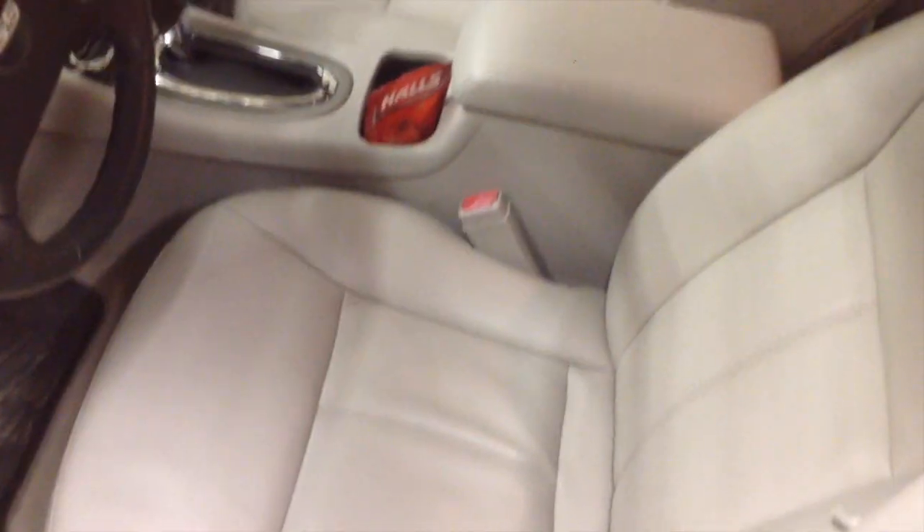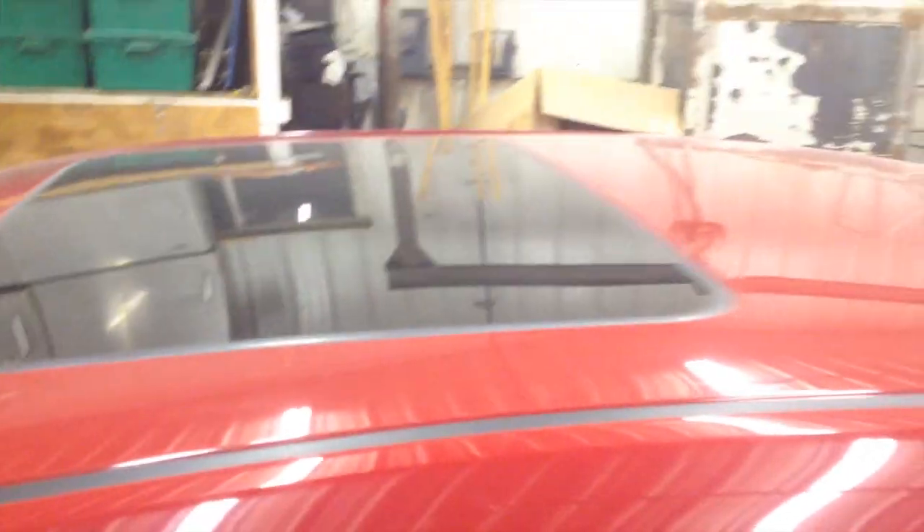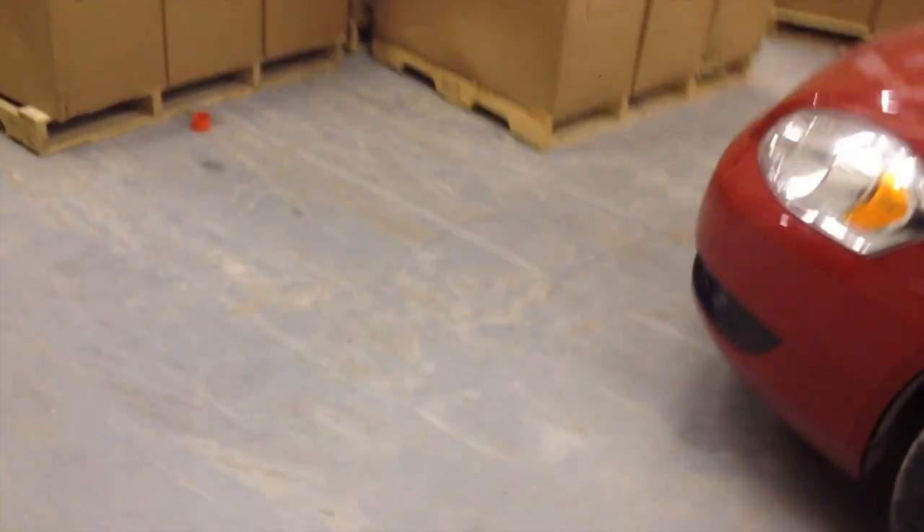The SS has every option except the Bose sound, which is a plus because I plan to put aftermarket in it. Of course it's got the leather seats with the SS embroidered headrests, the grayish interior, sunroof — all that jazz.